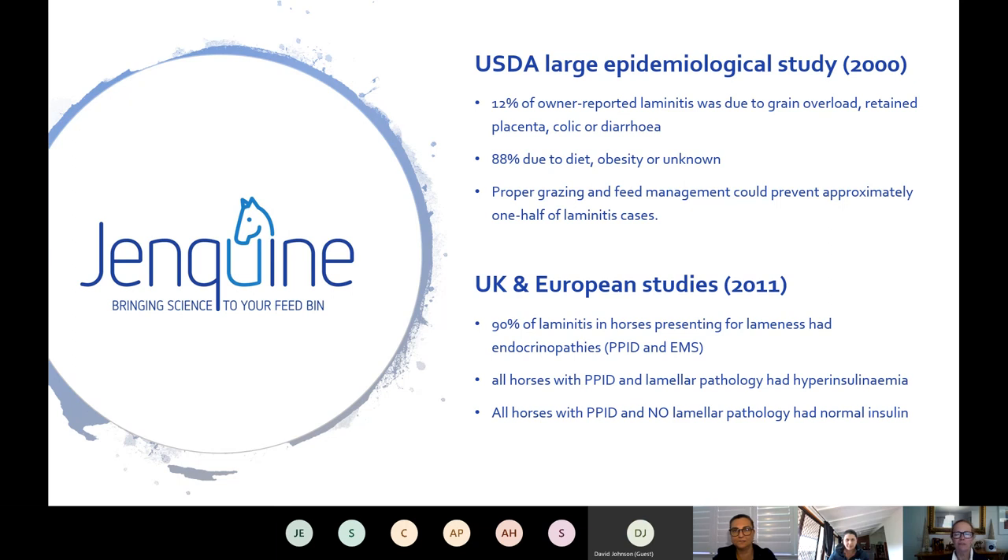A large US Department of Agriculture study found that only 12% of reported laminitis was due to grain overload, with 10% from colic or diarrhoea, and the rest from diet, obesity, or unknown causes. With proper grazing and feeding management, we may be able to prevent around half of laminitis cases. European studies showed 90% of laminitis in horses presenting for lameness had endocrinopathies. Interestingly, all horses with PPID and lamellar pathology had hyperinsulinemia, whereas horses with PPID but no lamellar pathology — no cell elongation — all had normal insulin levels.